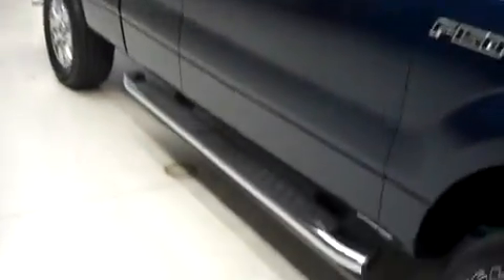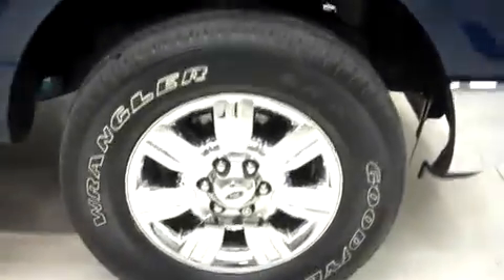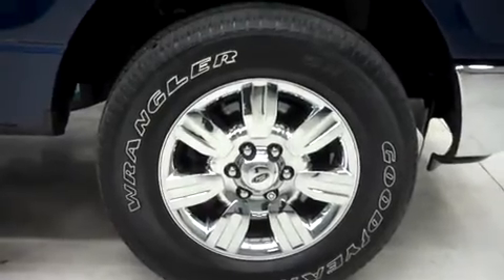It has fog lights, heated mirrors, factory step bars, and the factory alloy wheels riding on Goodyear Wrangler SRA tires.